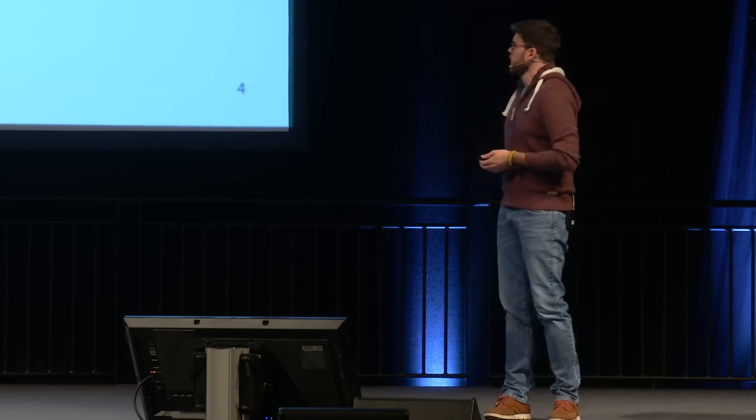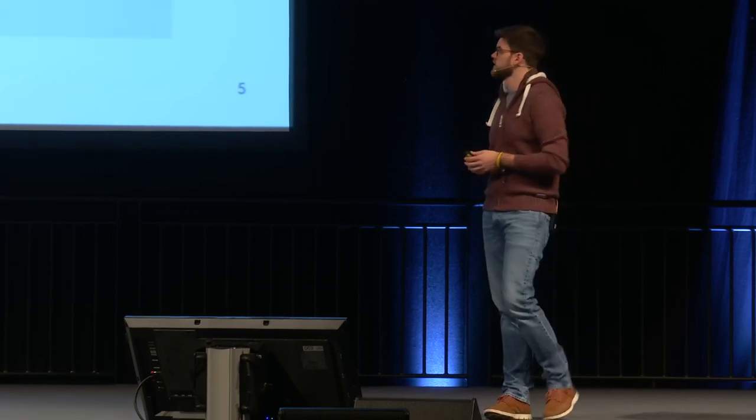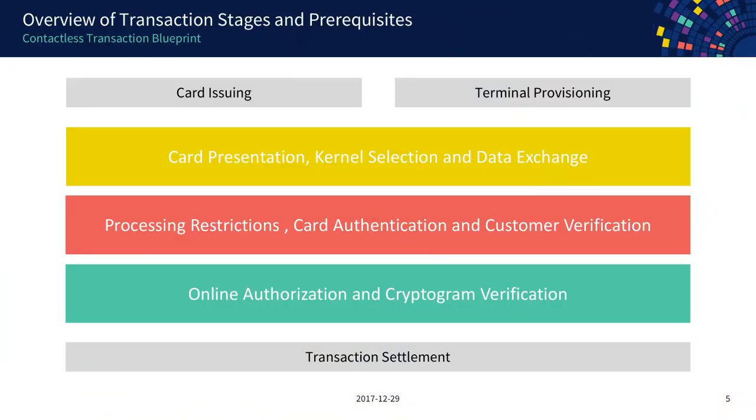Now that we know who is involved in a transaction, let's look at the different phases. Before you can make a transaction, you need your card — this is a card issuing step — and the merchant needs his terminal, which is the terminal provisioning step where it gets configured with the correct settings and what kind of cards should be accepted.